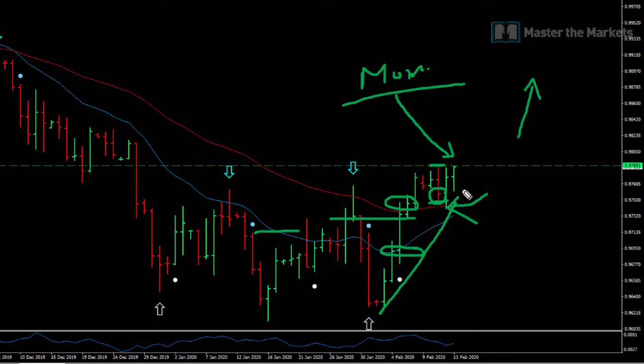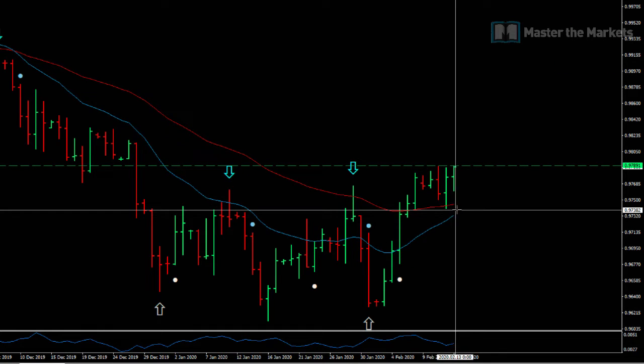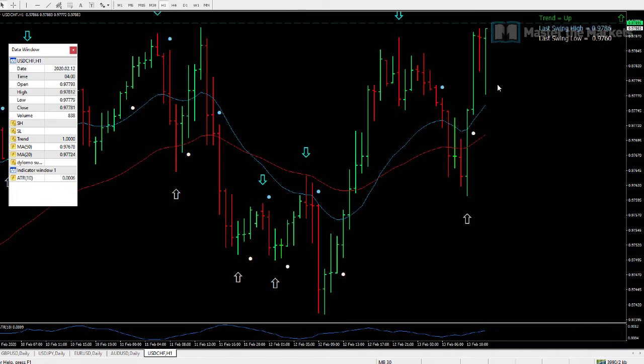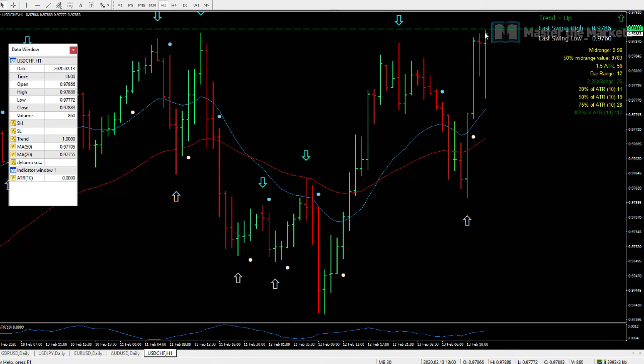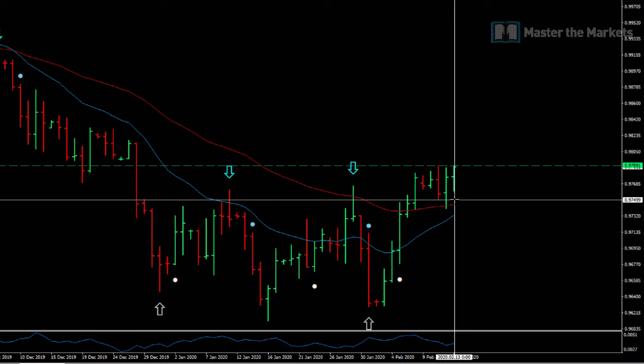Here we are on this trade where we are looking to take out this high, at which point we will exit this position on this strategy. You can see it's fast approaching its target — as of this very moment, it's 9788.1. You can see the high is 9788.4. If you go onto a smaller time frame you can start to see that it is starting to race against it, and it's taken out the high as of now — 9788, it's done it.